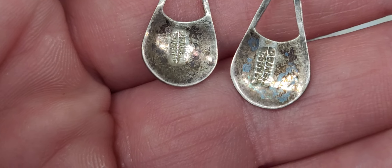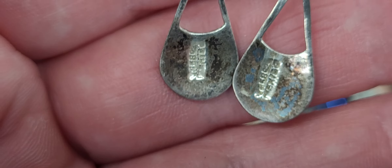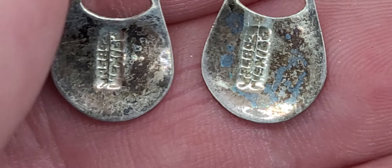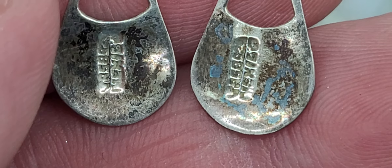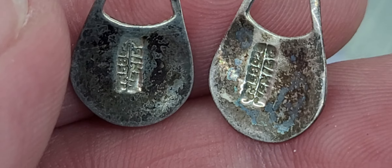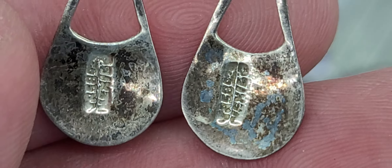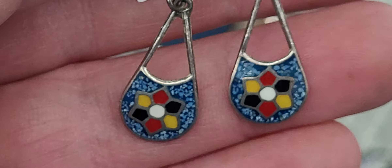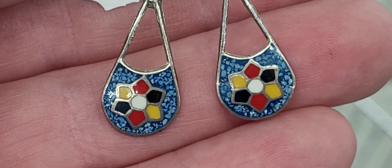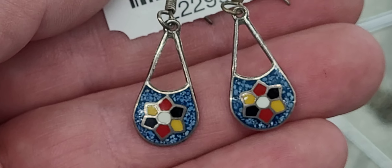We're going to zoom in on these because I'm thinking these are sterling silver. It says Mexico on them — I'll test them. I can't tell here with my phone right now if that's 925 or what it says. Look at the front of these — we're going to get them. We are getting those in hopes that they're sterling, but even if they're not, they're beautiful. Y'all will see those turquoise small stones and enamel earrings out on a future sale.